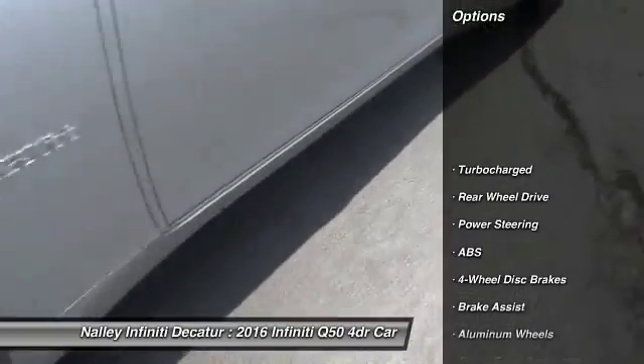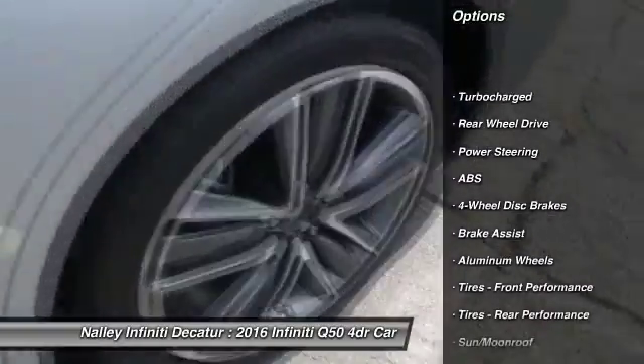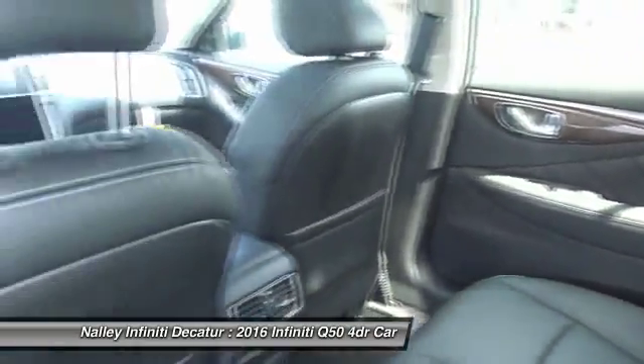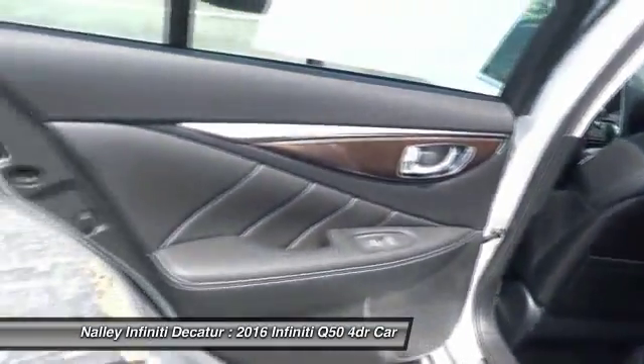Keyless entry. Steering wheel audio controls. Anti-lock braking system. Power passenger seat. Leather-wrapped steering wheel. Moon roof. Bluetooth. Adjustable steering wheel. Power steering. Keyless start.